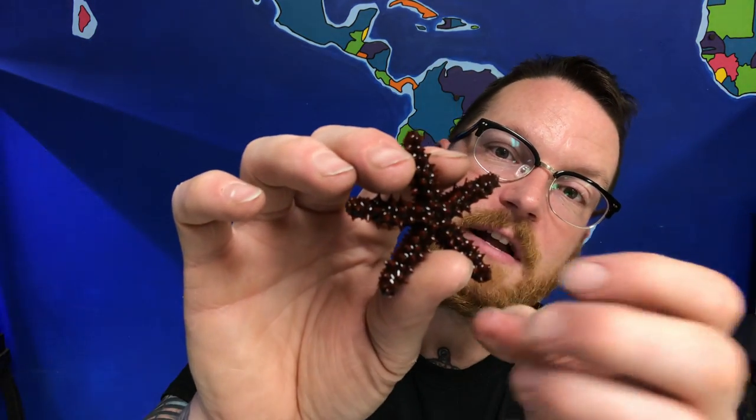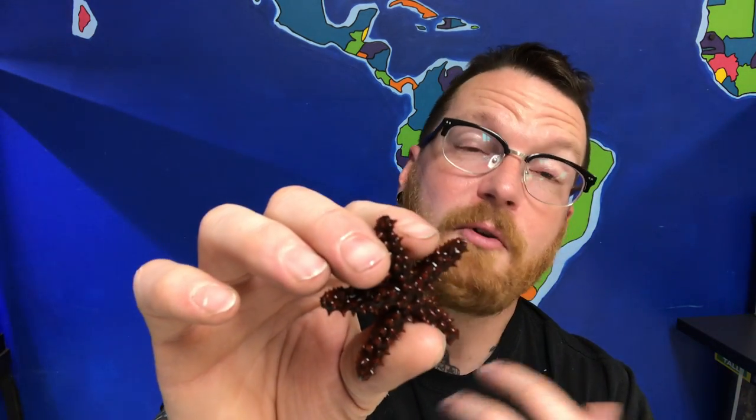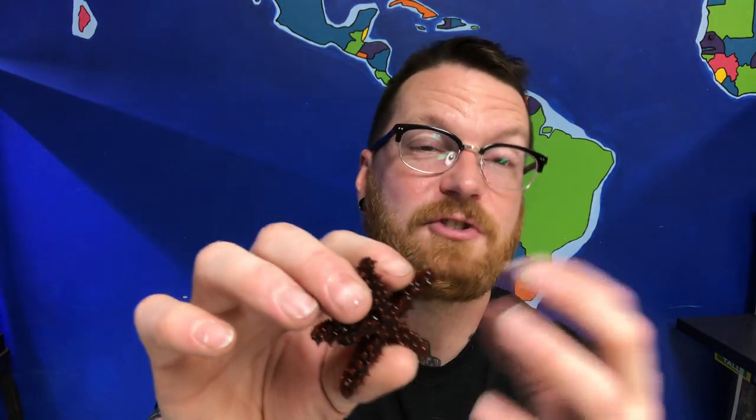They can actually destroy entire reefs — one sea star could easily eat 50 baby clams. Certain sea stars can also regenerate their limbs. So if this arm gets broken off or bitten off, over the course of a year or so it can actually grow the whole thing back. That's because each of these arms contains vital organs and part of the digestive tract, so they have the ability to completely regrow them — kind of like how a gecko can regrow its tail.